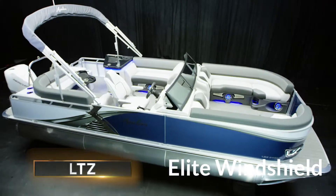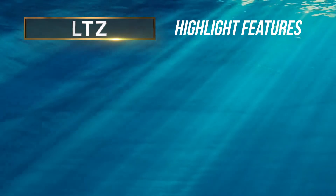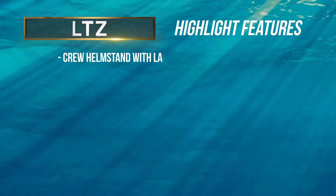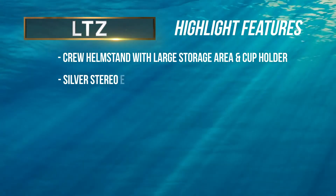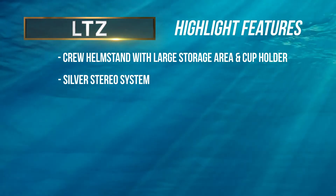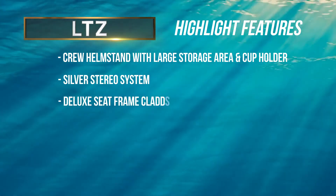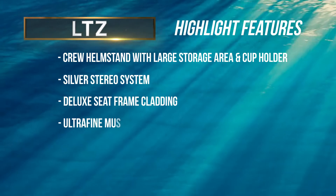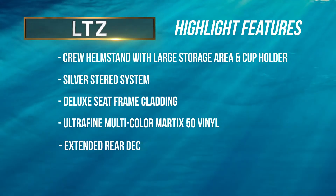Elite Windshield is both a cozy lounge and a speedhound in one incredible boat. LTZ highlight features include a crew helm stand with a large storage area and cup holder, a silver stereo system featuring high power fusion stereo with four speakers, deluxe seat frame cladding, 2000 series multi-color Matrix 50 furnishings, and an extended rear deck with telescoping stainless steel ladder.